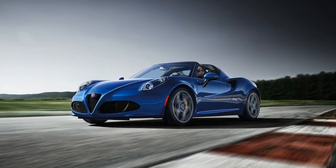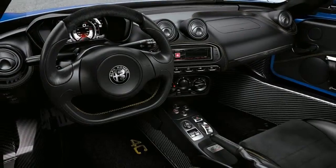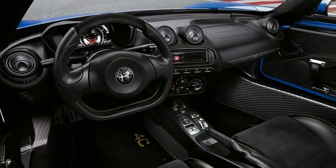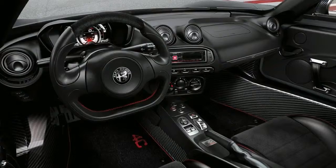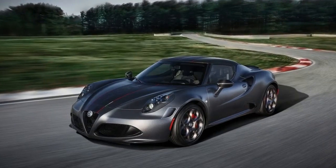Like all 4C models, the Competizioni and Italia are motivated by the brand's turbocharged 1.7-litre inline four, mated to a 6-speed dual-clutch automatic transmission. Whether either of these Italians will set sail for America remains to be seen.